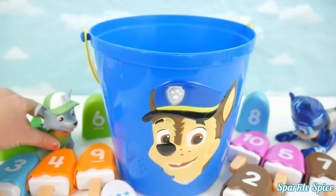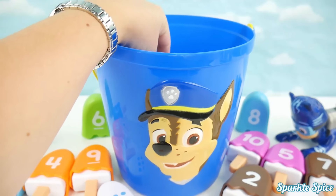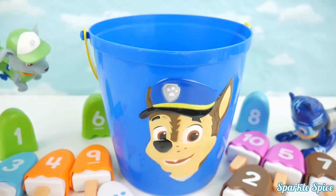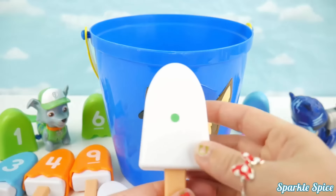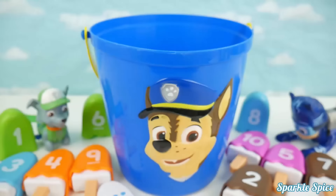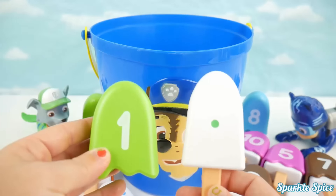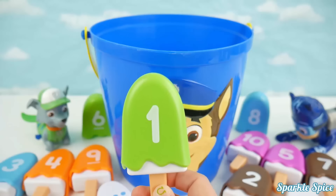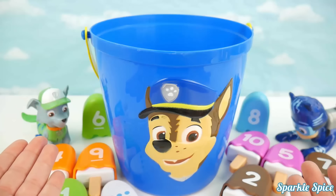Alright Rocky, last chance to see what you can do! There's only one piece left in here! I hope it'll make a match! Let me get that piece out for you and see if it will make a match! That's a green one! Does that make a match for Rocky? I see a red six! And a green number one! Rocky made another match too! And it was the last piece! Guess what? It's a tie! Team PJ Masks and Team Paw Patrol tied!